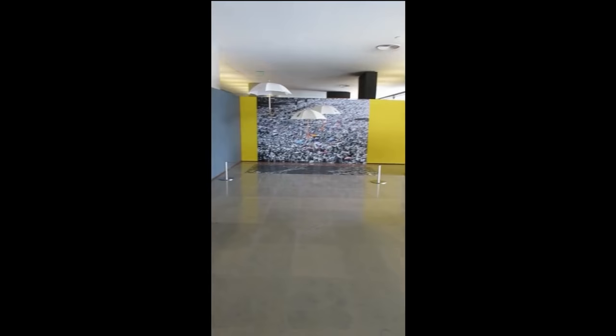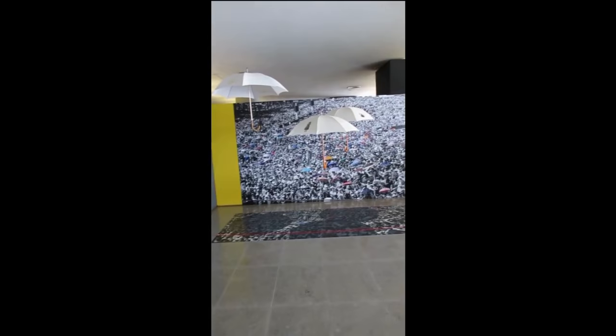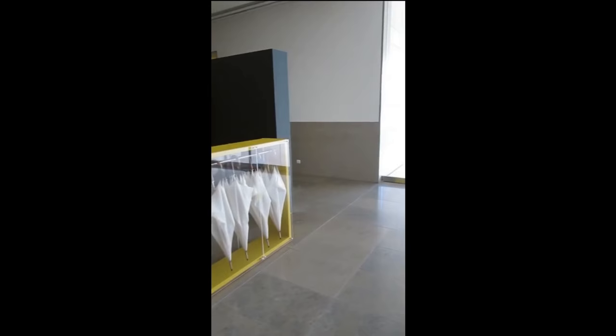Here we are at the last pieces in the exhibit — several umbrellas for Holy Communion. There are two proposed designs here: one with little Francisco and Jacinta on them, but they're not used. The sanctuary decided on simple gold crosses instead.